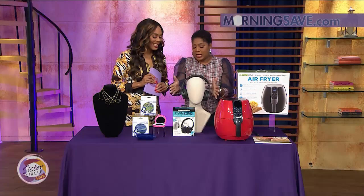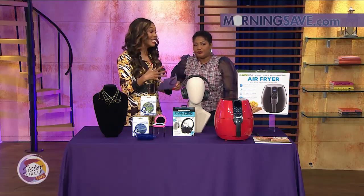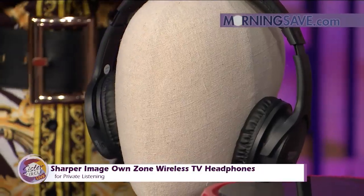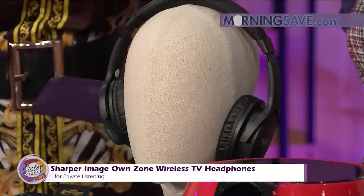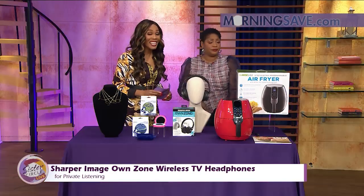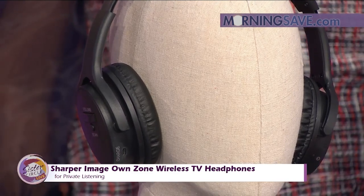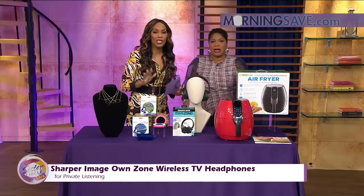Let's talk about these earphones we have going on here. These are awesome. I needed these during football season. The Sharper Image OwnZone wireless TV headphones are perfect for private listening — they're going to help block out that surrounding sound. The transmitter and headphones wirelessly transmit up to 100 feet without interference. No Wi-Fi, Bluetooth, or pairing required. This is going to save everybody's marriage — and roommates and kids and all the rest of it. The volume control on the headphones is perfect, with super soft cushioned ear pads. They're rechargeable and the battery lasts up to 10 hours — perfect for all-day watching sports.